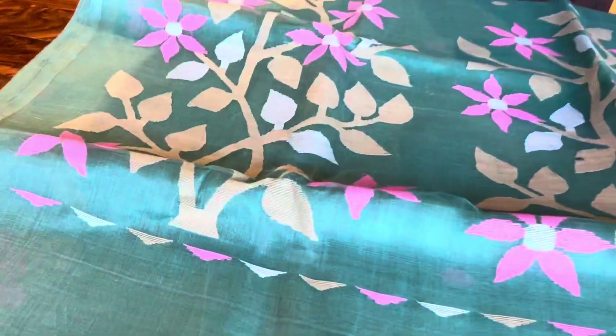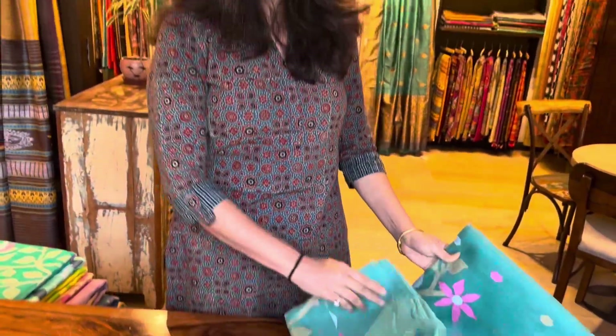I think it's sea green. This is the pallu. Body mein buti hai. And pallu ye hai. The price of this is also ₹9,950. All these sarees are muslin silk — I forgot to mention that.